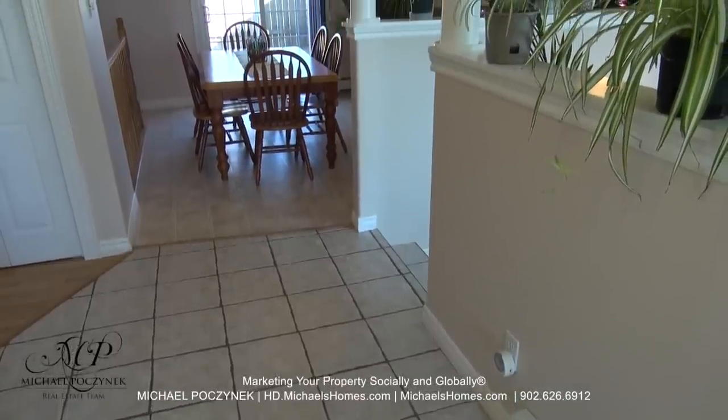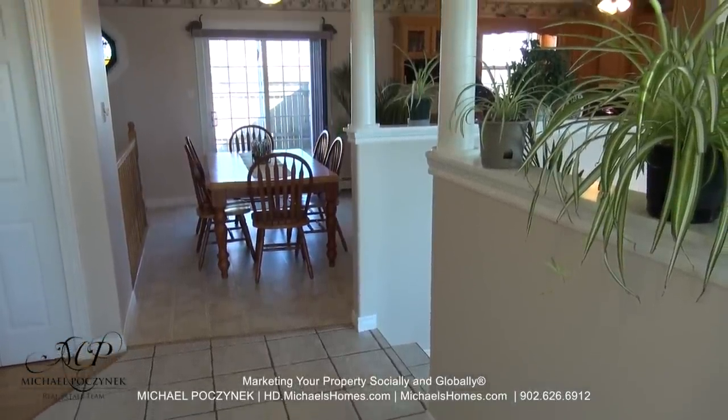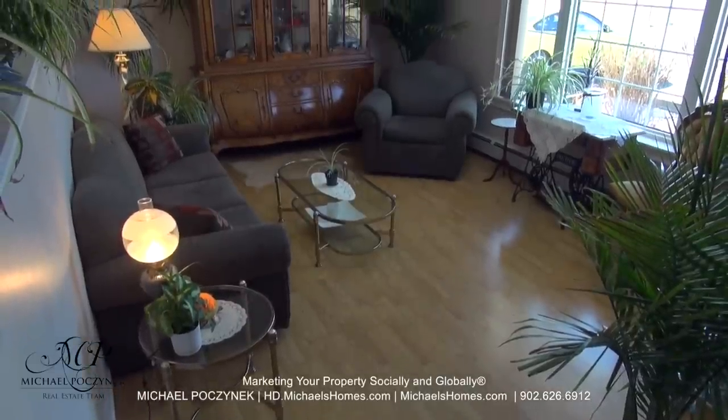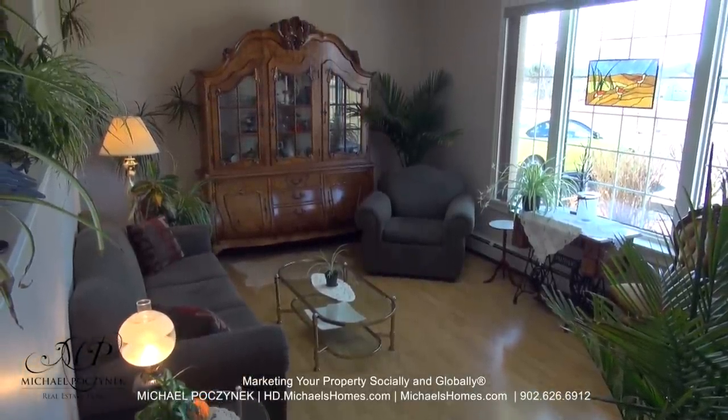Coming in through the front door, we're greeted with beautiful ceramic tile, a nice wide entrance, living room to the right, kitchen and dining area, and deck in the back. Our sunken living room to the right has hardwood floors, a large picture window, and a skylight above.